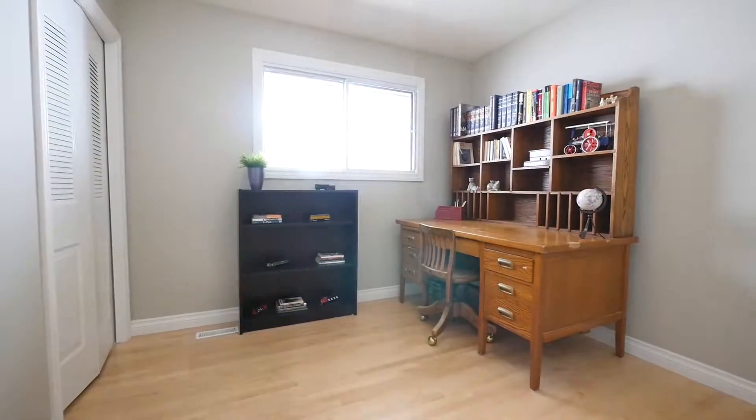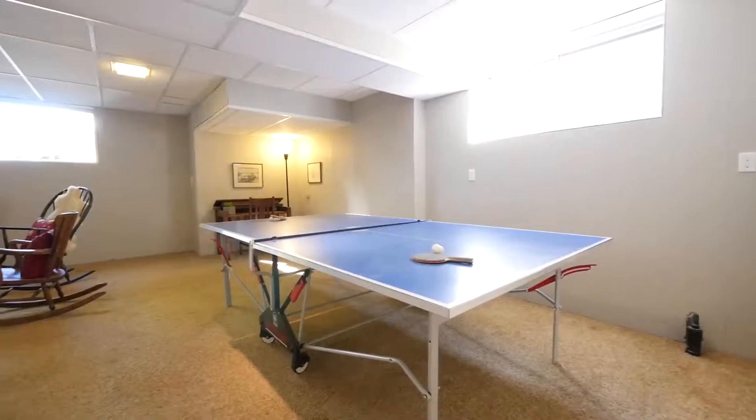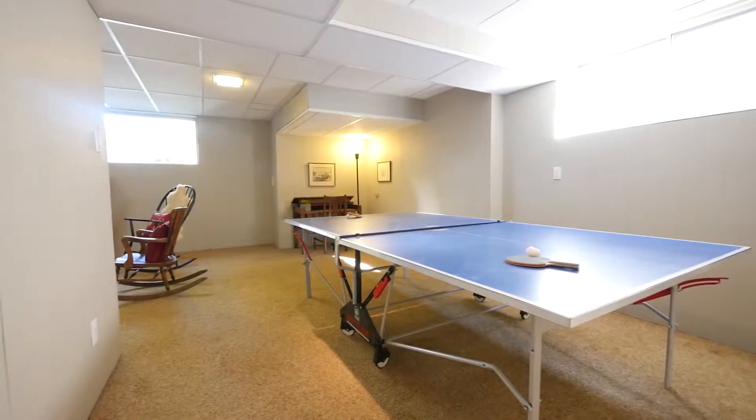The basement is fully finished with its own separate entrance, a full kitchen, bathroom, living room, and two more bedrooms.